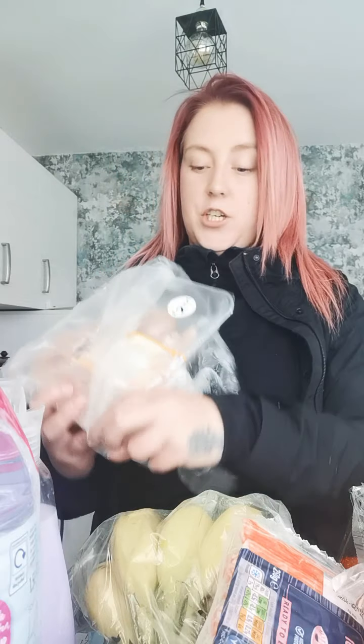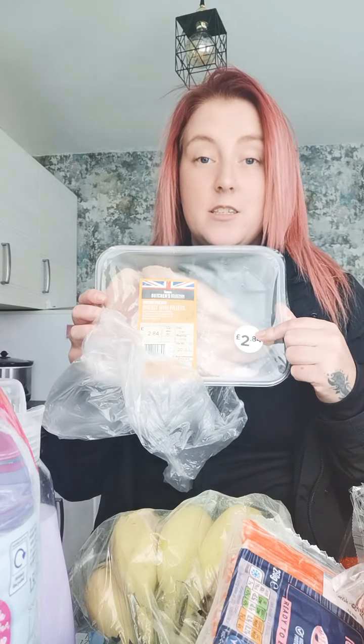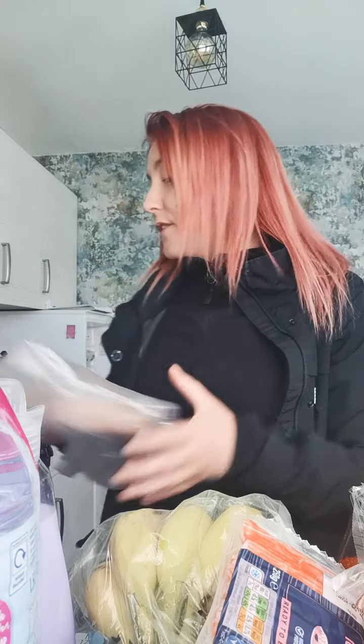I also got the chicken mini fillets. These tasted fresh last time I got them so I got them again. I'm going to make a chicken pesto pasta bake with cheese and broccoli in — I thought there was one ingredient missing! The kids absolutely love it. So that's what I'm doing for tea.